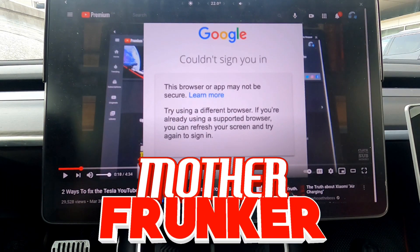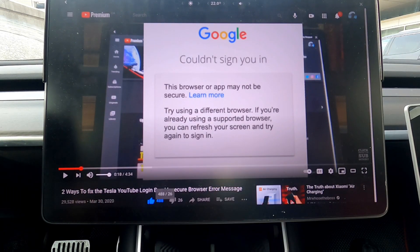What's going on everybody, welcome back to another Tesla video. Today we're going to be talking about the YouTube login bug.